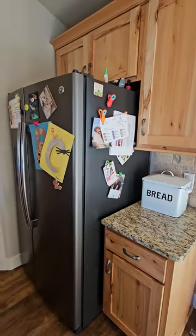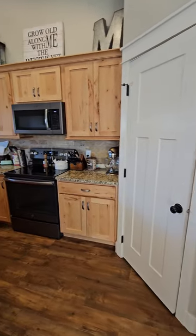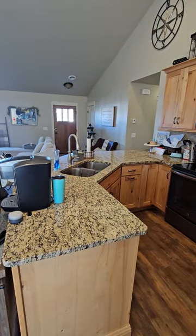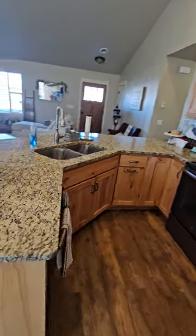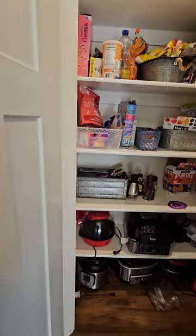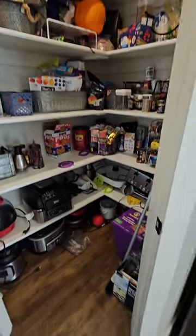Plenty of storage space in the kitchen. Side-by-side fridge with water and ice, flat top stove, dishwasher, and a mounted microwave. There's a nice walk-in pantry for additional storage — there's a light in there too.